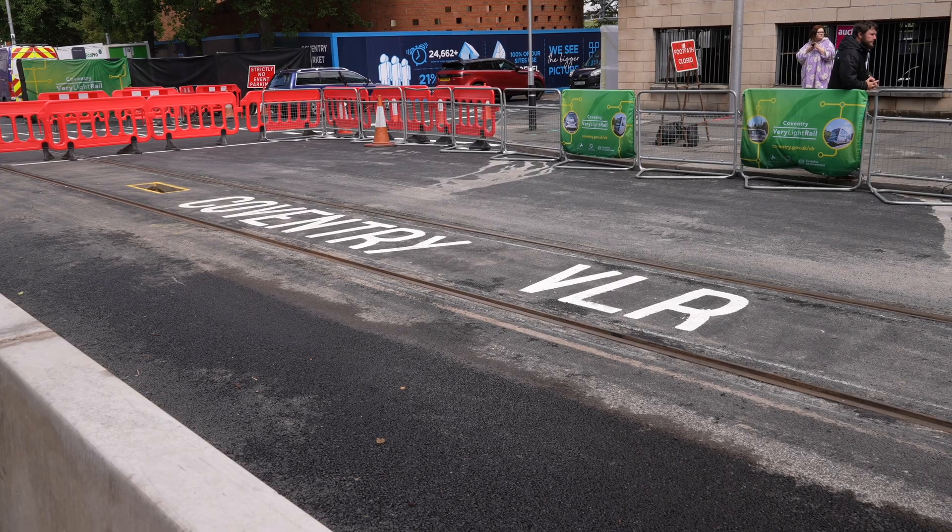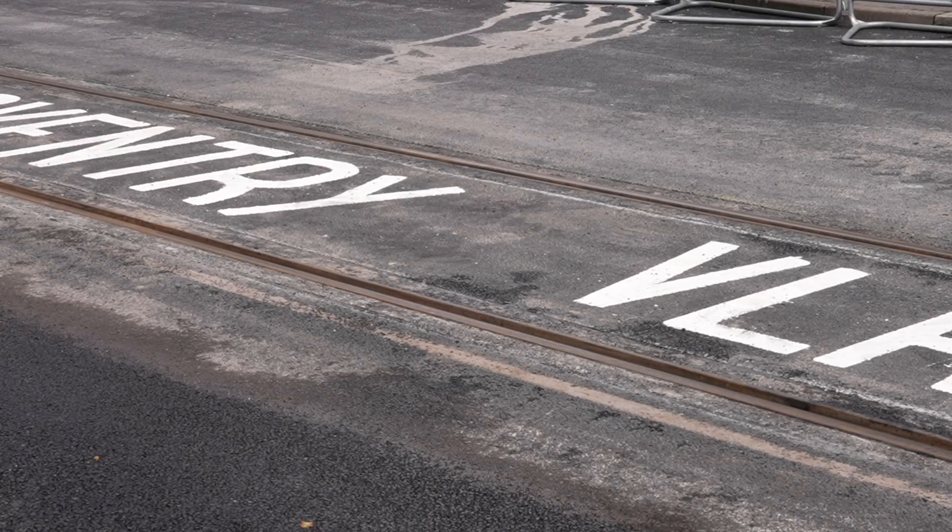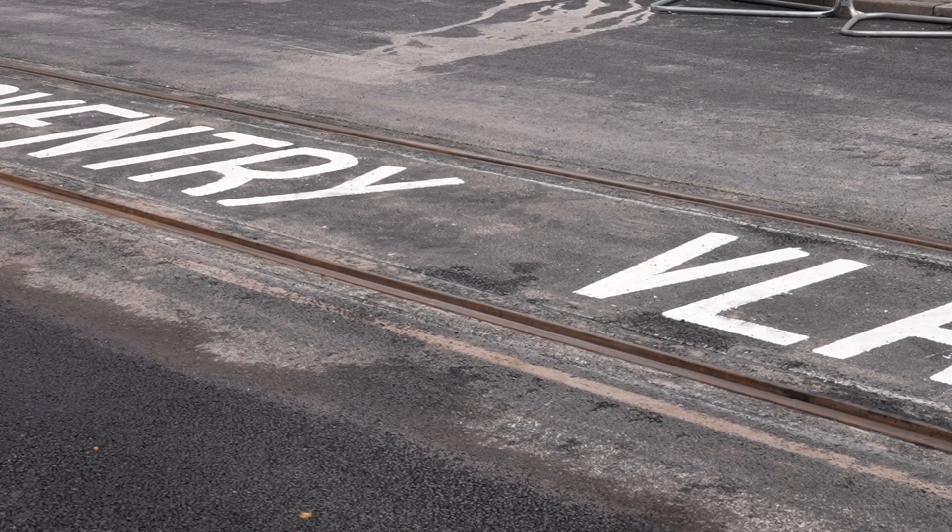The track is buried at a much shallower depth than light rail tracks, which means it doesn't interfere with things like gas or water mains. With conventional light rail, they have to dig down about a metre. Here, they're only digging down around 300 millimetres — only a third of the depth needed for traditional light rail — making the installation of the tracks much cheaper.